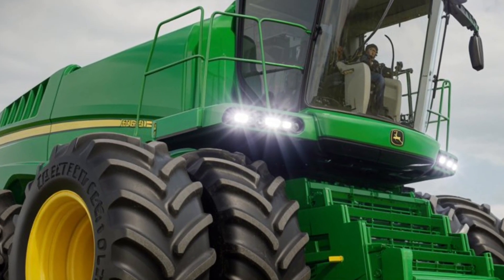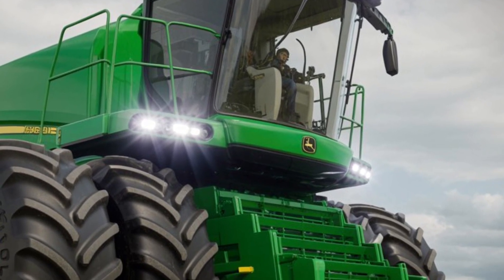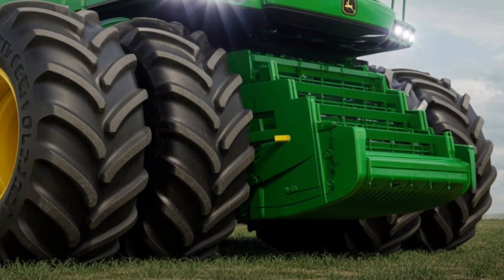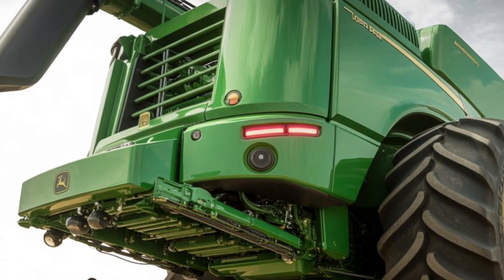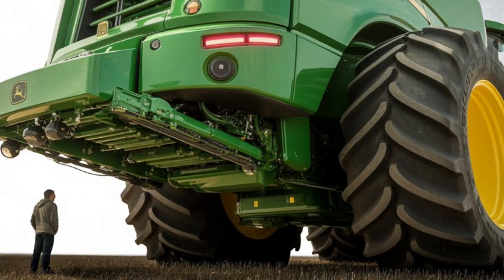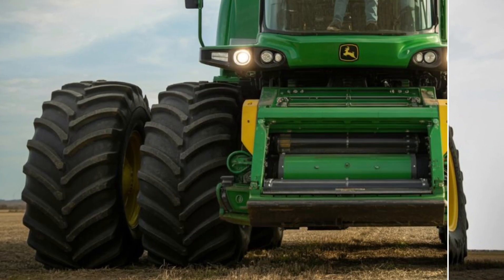Powering this futuristic machine is a next-generation hybrid electric drivetrain. Caterpillar has focused heavily on sustainability, and the Extract 2050 reflects that vision perfectly. The system combines high-capacity batteries with a smart energy management unit, delivering massive torque while reducing emissions and fuel consumption. This allows the tractor to operate quietly and efficiently, making it ideal for long working hours with minimal environmental impact.